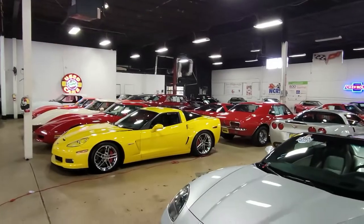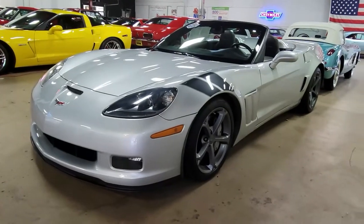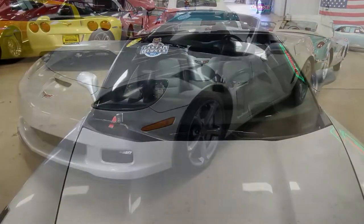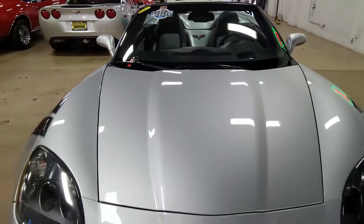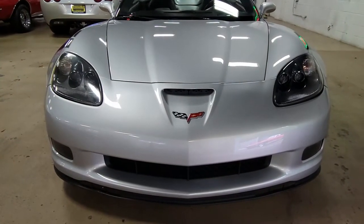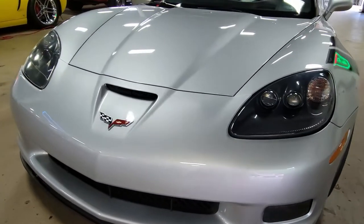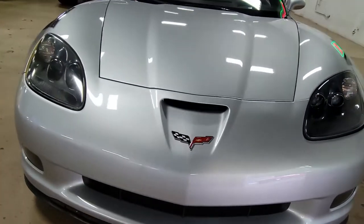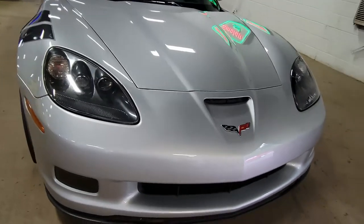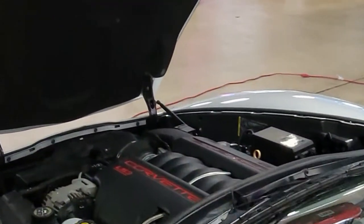One thing you can be guaranteed of if you take good care of your Corvette is that it's going to take good care of you. Corvettes are a great investment. C6s are becoming very popular and this is a beautiful one. It's a 2011 Chevrolet Corvette Grand Sport 3LT convertible — just an absolutely gorgeous car. It's blade silver on the exterior, it has a custom gray interior, and it has that ebony convertible top.